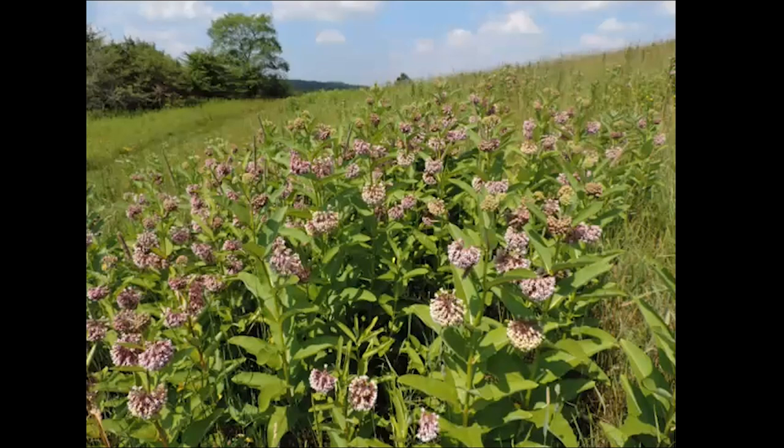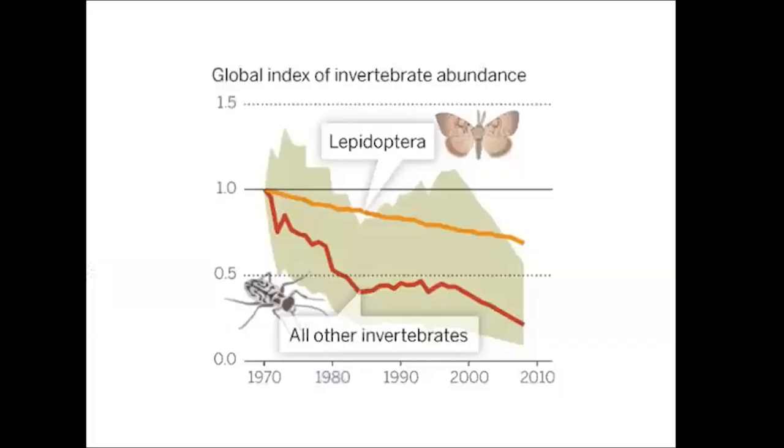But milkweed does not grow in the forest. Milkweed grows in open habitats like grasslands, meadows — what we refer to as early successional habitats or early stage habitats, those habitats that occur early on in the process of forest succession. But it's not just monarch butterflies that are in trouble. Butterflies as a whole are in trouble; their populations have been steadily decreasing. And if you look at insects as a whole, their populations have been declining even more.